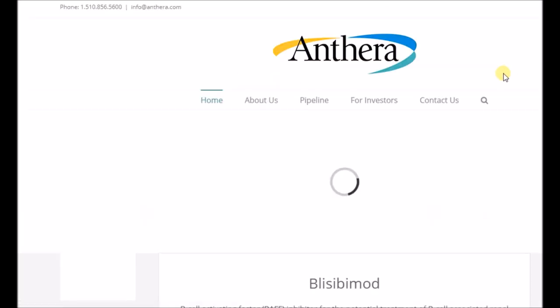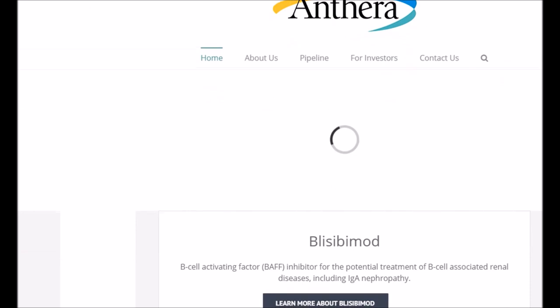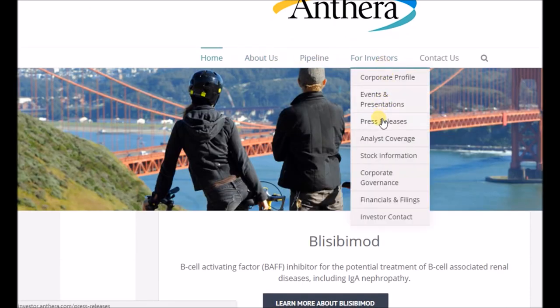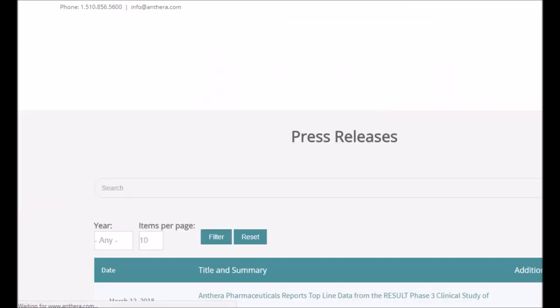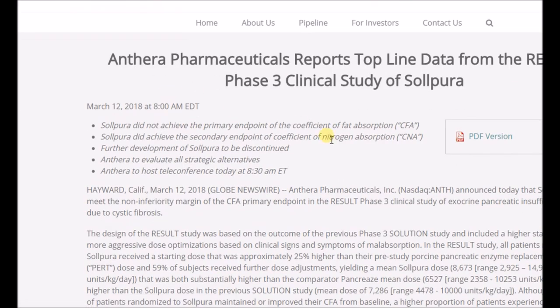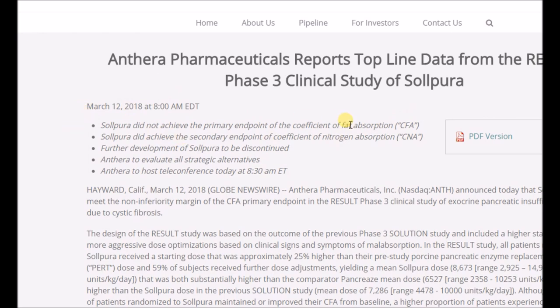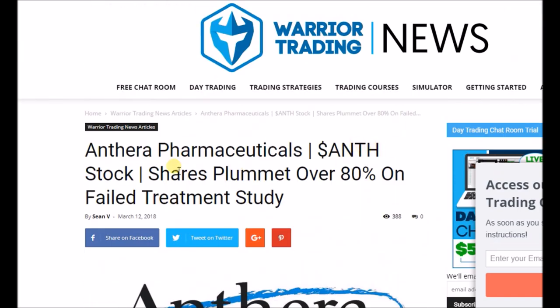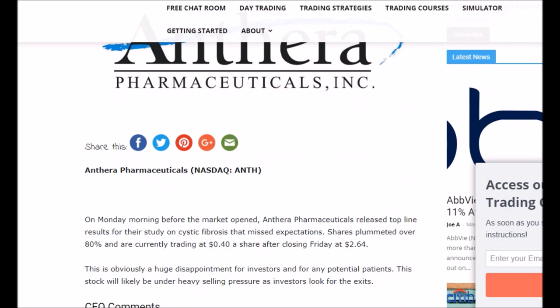Here on the company website — Anthra Pharmaceuticals — you go to press releases or 'Events and Presentations.' You find the top-line data from March 12 clinical study. You click on it and read. It says 'did not achieve the primary endpoint' — that's it. That means it failed. And here's another article confirming it: stock plummeted over 80% on the failed treatment study. They failed.